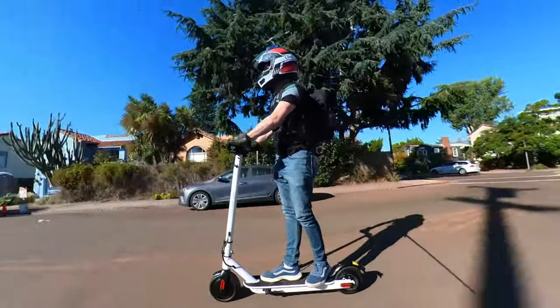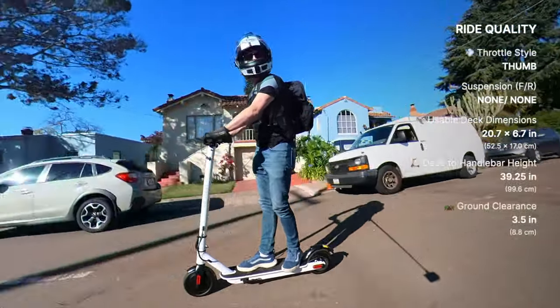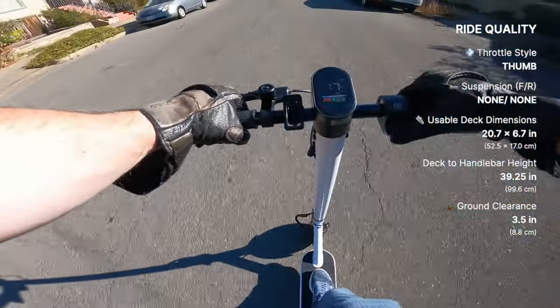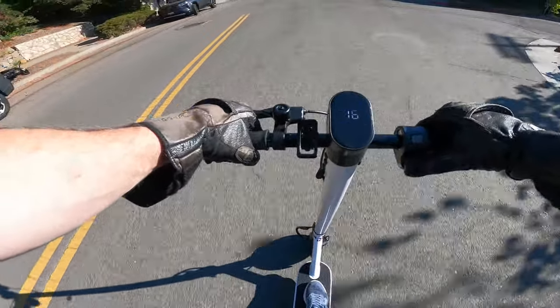There's no suspension on the Journey Max, which is not unusual at all at this price point, but the ride quality is still surprisingly good. The air-filled tires combined with a steel frame give it a smooth, solid ride. Throttle response is snappy, especially in sport mode, which is something I really like but might take a little getting used to for brand new riders.